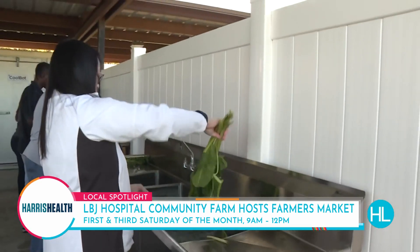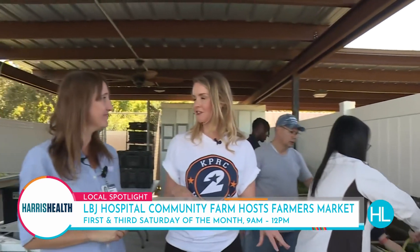Swiss chard is going here, and I saw some okra before. Right now we have basil, chili peppers, eggplant, greens, and lots of herbs. We'll be rotating into our winter vegetables — broccoli, cauliflower, spinach, and things like that. So it changes year round.